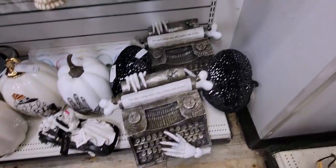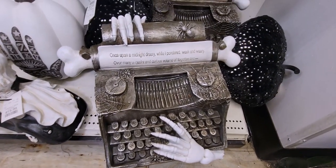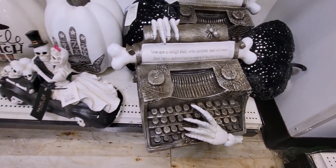This typewriter — I'm not sure of the price, it's heavy to tip over — says "Once Upon a Midnight Dreary" with a ghost typing something up.